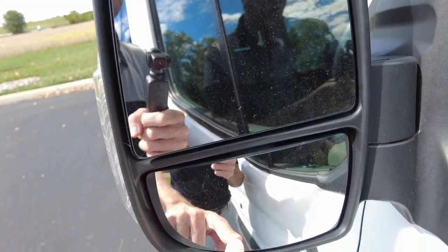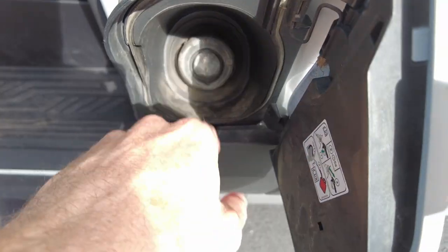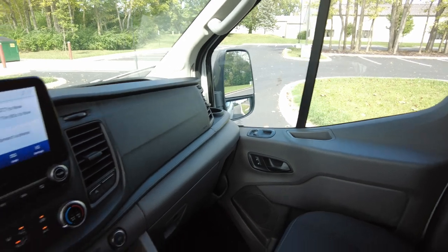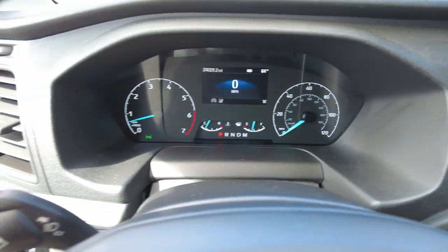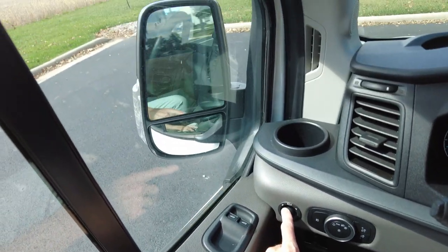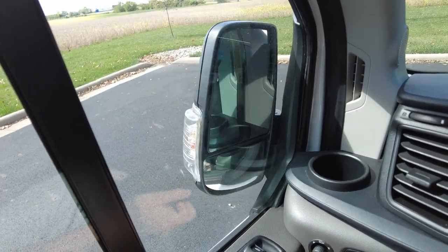It's got blind spot monitoring and a double mirror there. The fuel door is capless, so you don't have to mess with a cap — it's all sealed up without one. Airbags are built into the seats up front. It drives really nice. It's got 24,029 miles on it, no warning lights on the dash, and this should still be under factory warranty. It's got automatic headlights, power mirrors, and power-folding mirrors too — kind of handy if you park on the street.